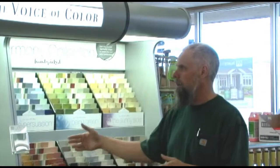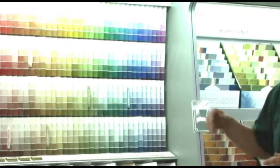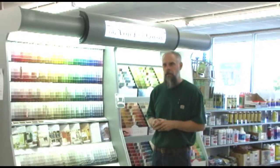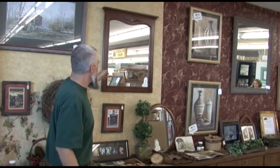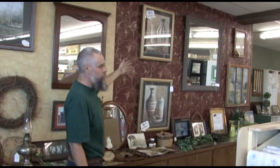We have hundreds of paint colors to choose from. We also have the ability here, as a Pittsburgh store, to match any other colors. So if you have a color from another paint store, we will match that color for you. Here at Crow Paint and Glass we also carry a lot of odd and end things people don't think we carry — different mirrors, framed mirrors, and different already-framed pictures.